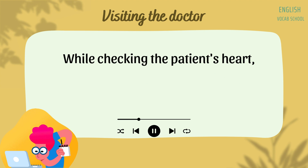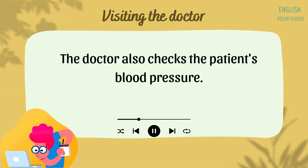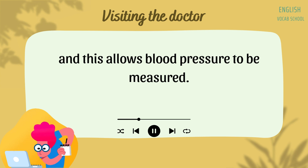While checking the patient's heart, the doctor also listens carefully to make sure that the patient's breathing is normal. The doctor also checks the patient's blood pressure. Blood pressure is measured by placing a cuff around the arm.